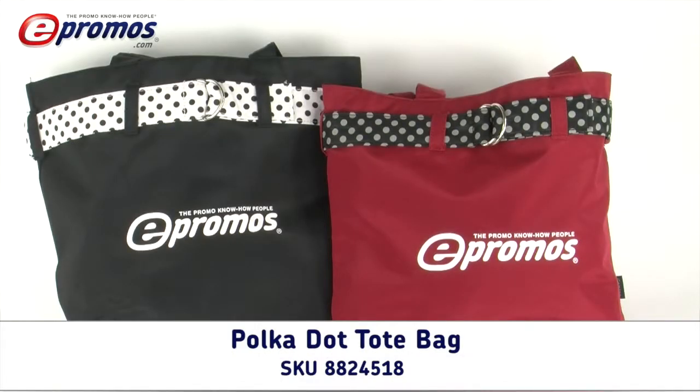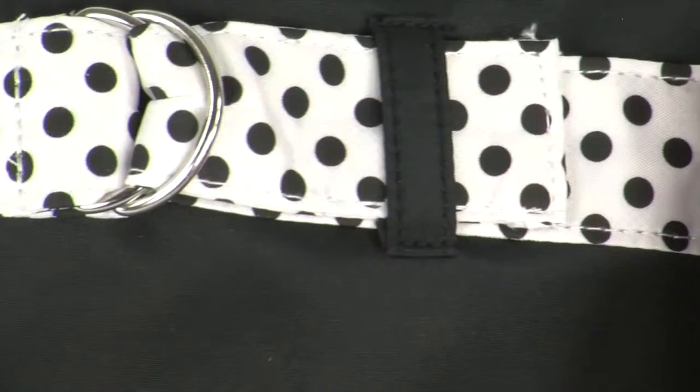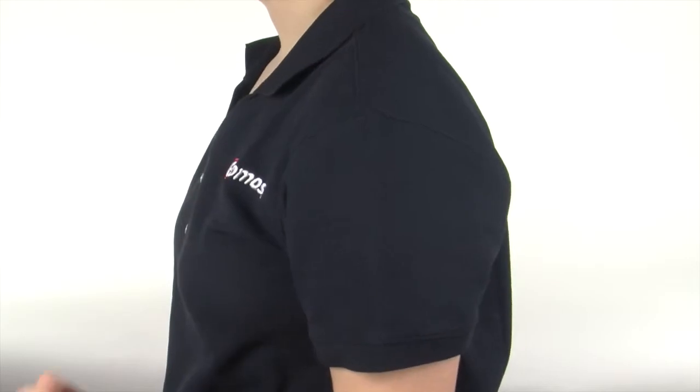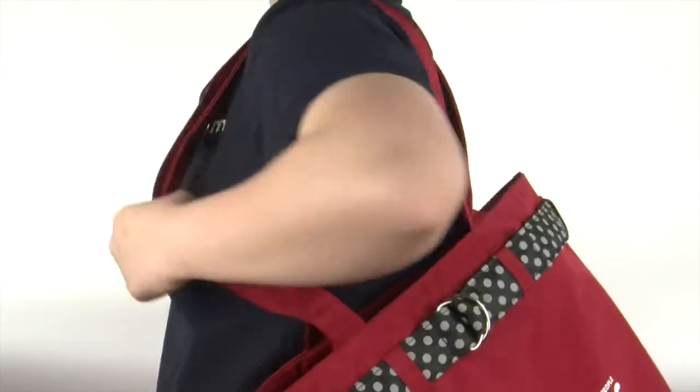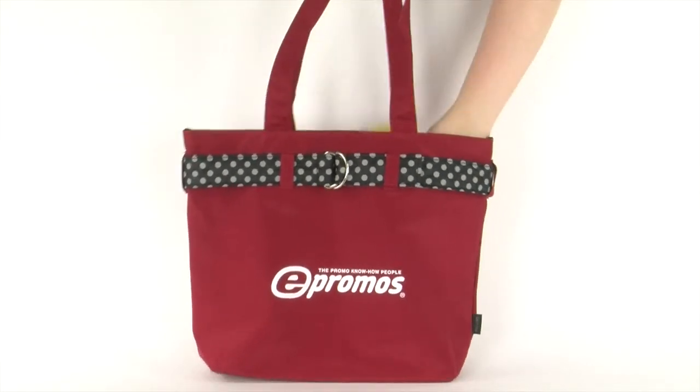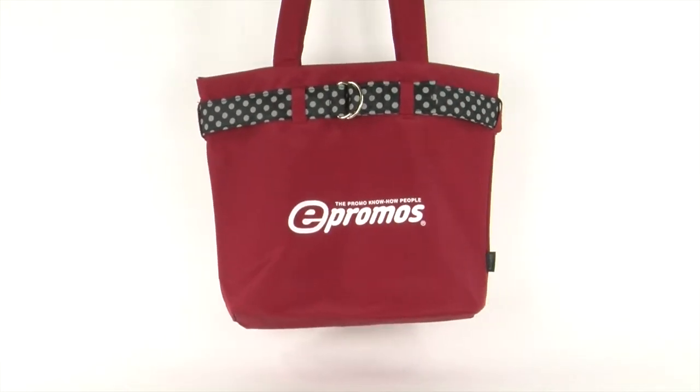This fashionable custom tote bag is made of microfiber and is available in red or black. The chic polka dot belt adds to the classy style, while the 28-inch over-the-shoulder straps allow for comfortable carrying. The large, roomy interior means recipients can carry all of their essentials anywhere they go.